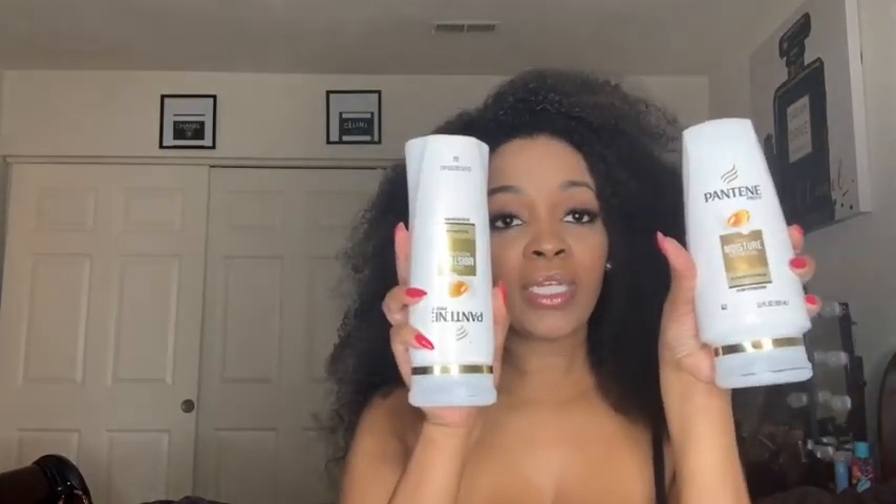Hey everybody, it's your girl Ashonda Devon and I'm back with another video. We're gonna do my updated wash day routine — I'm gonna link my previous wash day routine in the description below. We used all Aussie Moist products last time, and today we're gonna try these Pantene products — this is the Pantene Daily Moisture Renewal. Let's try these products!